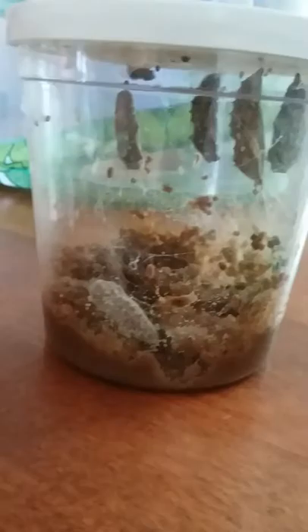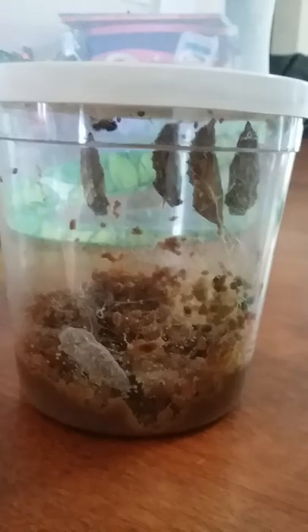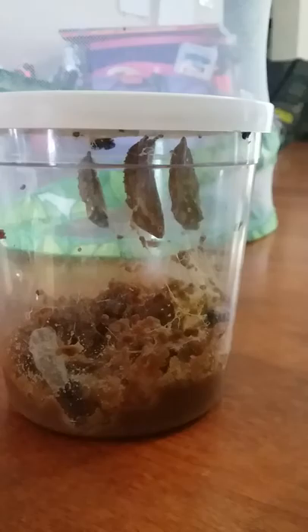You can see down here this one did fall. I really thought that was going to happen. I anticipated it when I saw it making its chrysalis because as it was shedding its last exoskeleton, it was just dangling. And so I thought, uh oh, I think this one's going to fall. And sure enough, it did. So what I'm going to do is remove the lid.